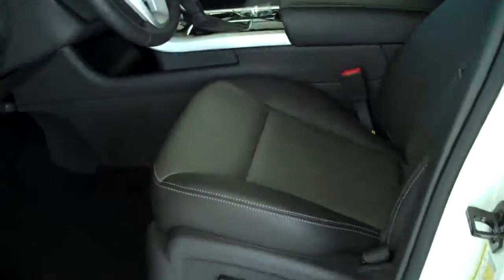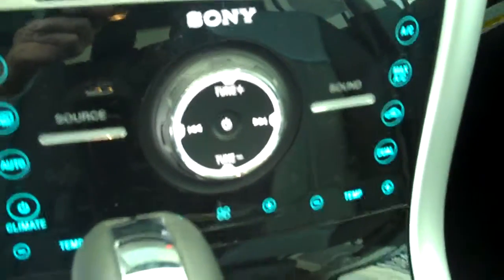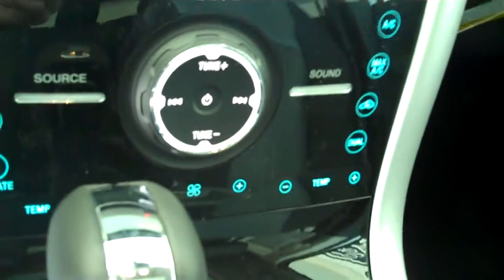It has the two-tone charcoal gray leather interior with bucket seats and console, it has backup camera, it has AM FM stereo radio with CD, it has heated seats, and it has automatic temperature control.